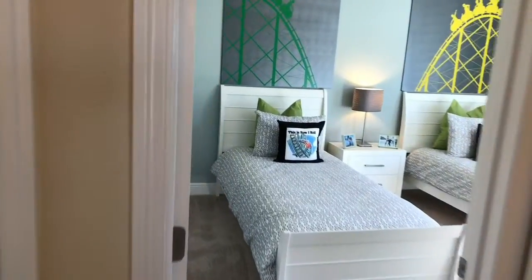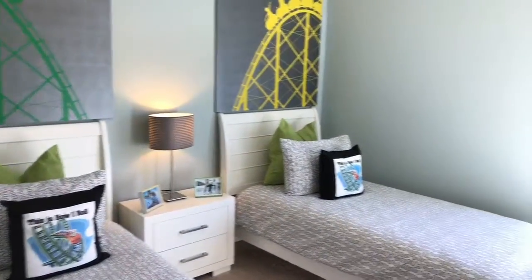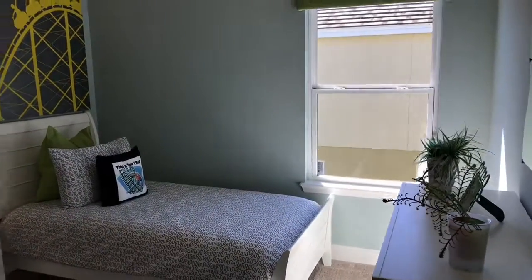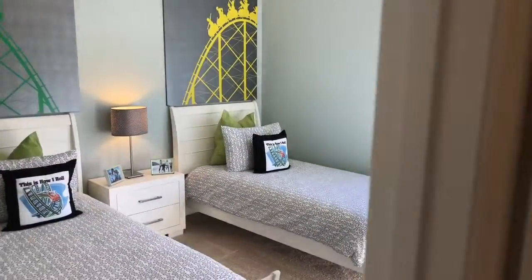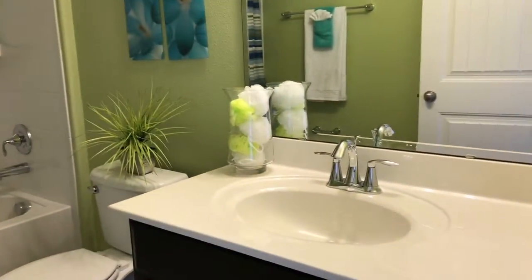To the left of that, you have another bedroom — it's a pretty nice space. Here's your other bathroom near that bedroom, which also has granite countertops.